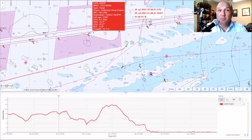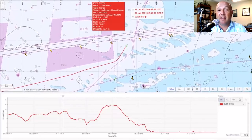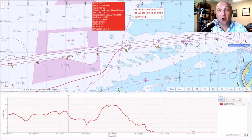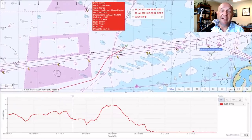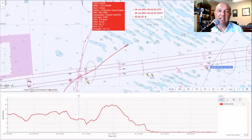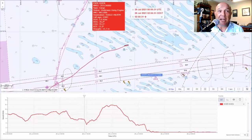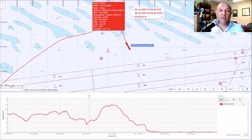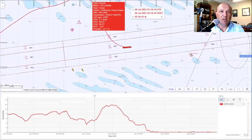Four months to the day that motor vessel Ever Given was freed from her grounding in the Suez Canal, she has arrived at her first terminal to begin discharging cargo that was loaded over four months ago. Today motor vessel Ever Given arrived at the port of Rotterdam in the Netherlands — this is the port she was intended to head to after leaving the Suez. She kind of got held up for a little while there, with the grounding that took place on March 23rd through the 29th.